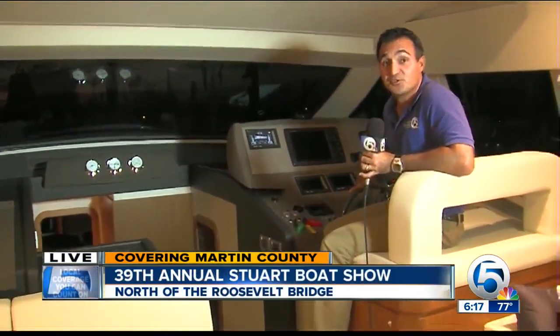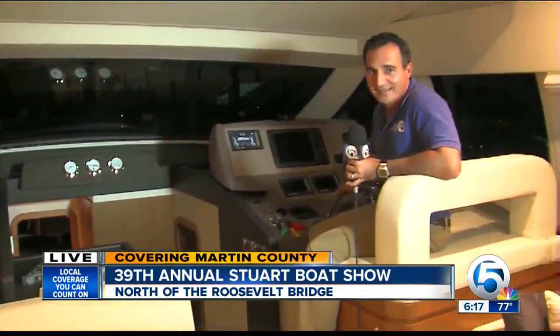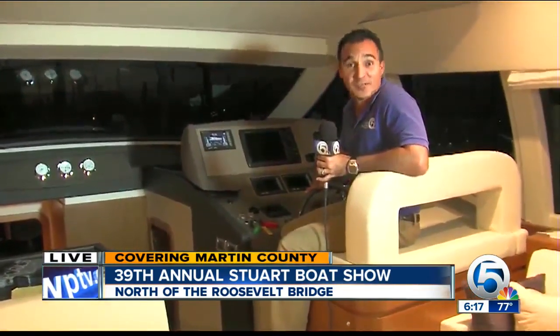It's a three-bedroom, two-bath luxury home on the water. It sleeps six and has a cruising speed of about 30 knots — perfect for those quick jaunts over to the Bahamas.